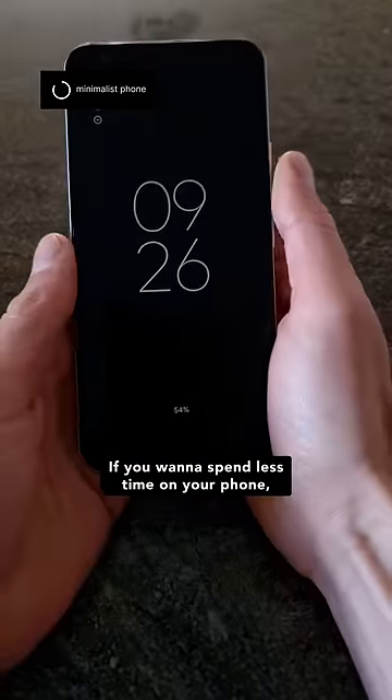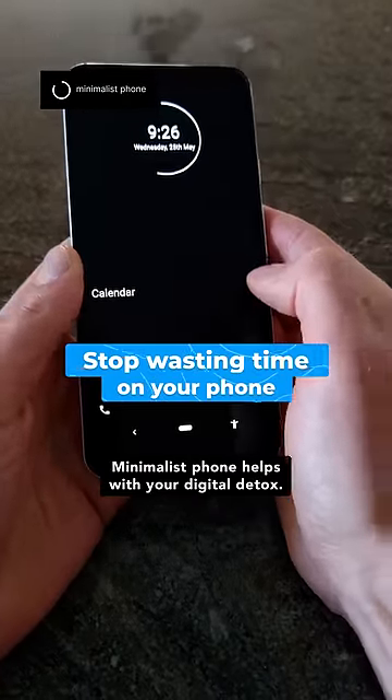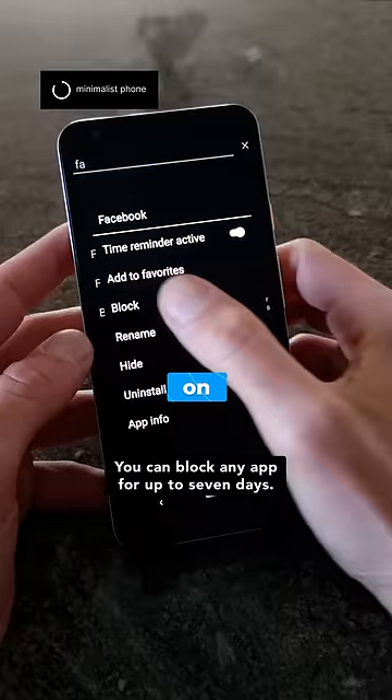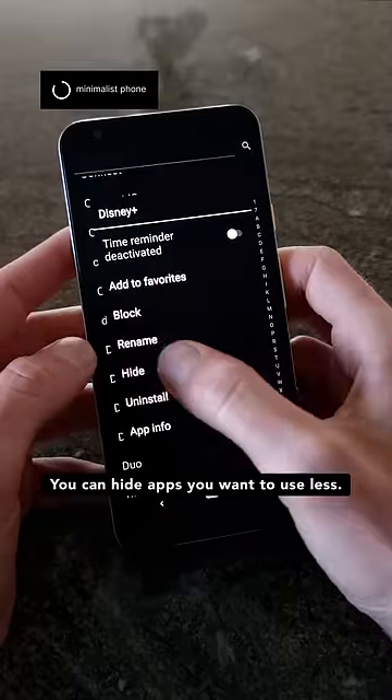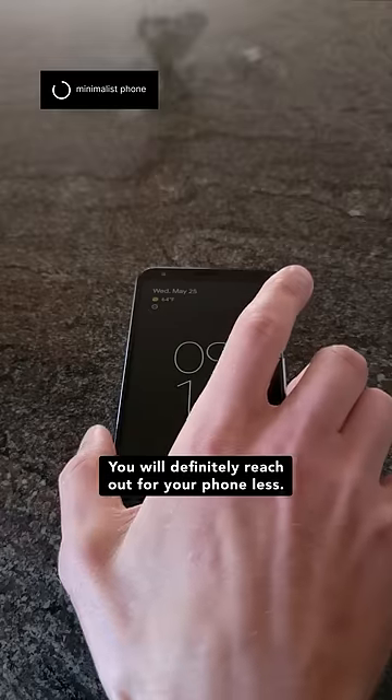If you want to spend less time on your phone, you need to turn your phone into this. Minimalist Phone helps with your digital detox. You can block any app for up to 7 days, you can hide apps you want to use less, and you will definitely reach out for your phone less.